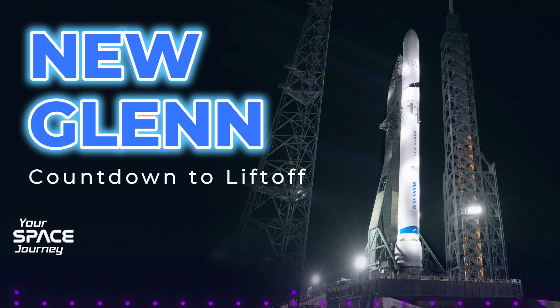For our deep dive today, we've got articles, company statements, the whole shebang. Let's unpack what makes New Glenn so special, especially its upcoming inaugural mission featuring the Blue Ring Pathfinder.